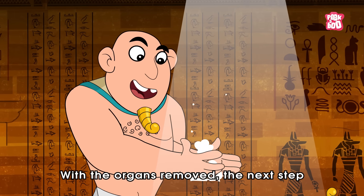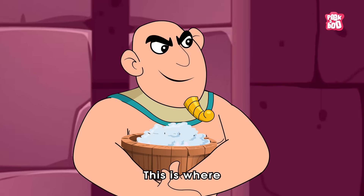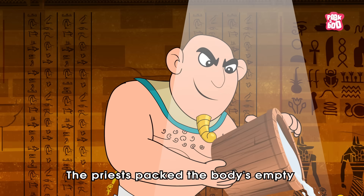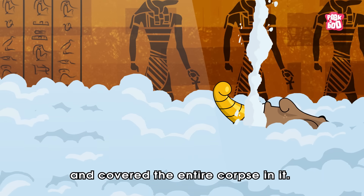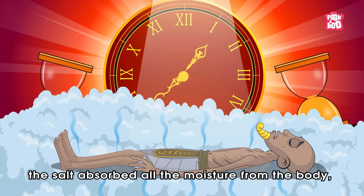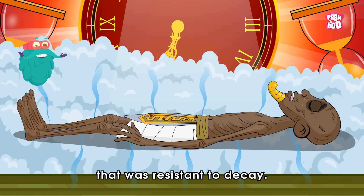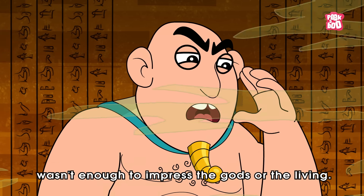With the organs removed, the next step was preserving the body itself. This is where natron, a naturally occurring salt, became the hero of the process. The priests packed the body's empty cavity with natron and covered the entire corpse in it. Over 35 days, the salt absorbed all the moisture from the body, leaving behind a dry, leather-like shell that was resistant to decay.